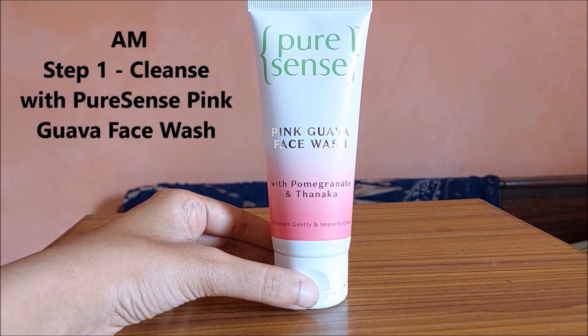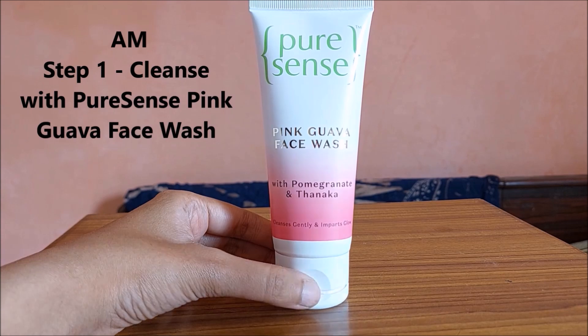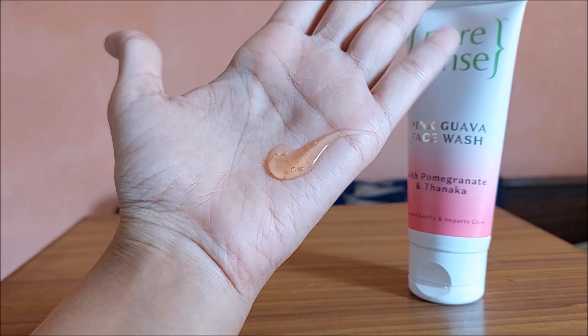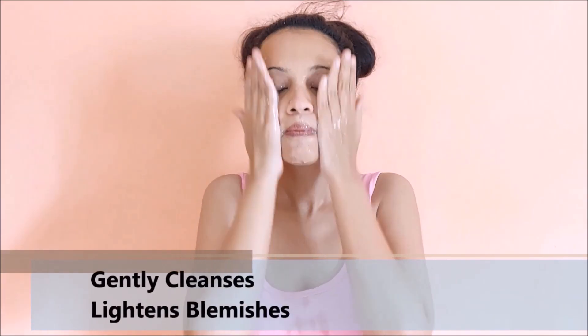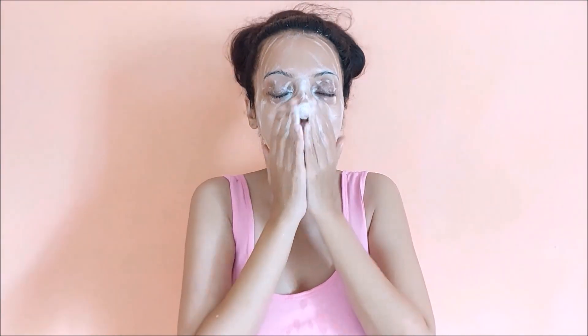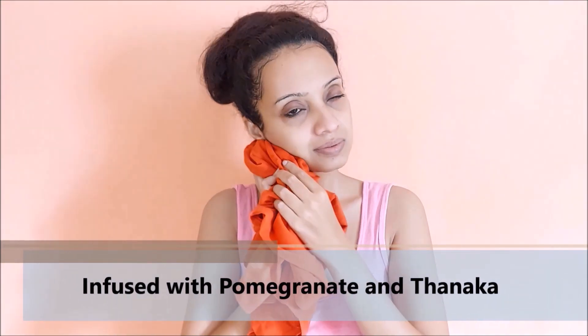My first step in the morning is always to cleanse my face, and here I'm using the pink guava face wash. This is the texture of the face wash — it gently cleanses, removes dust and lightens blemishes giving me clear and radiant skin. You have to emulsify this with water. It is also infused with pomegranate and tanaka for added goodness, and you can see how my skin looks so healthy and feels instantly refreshed after this.